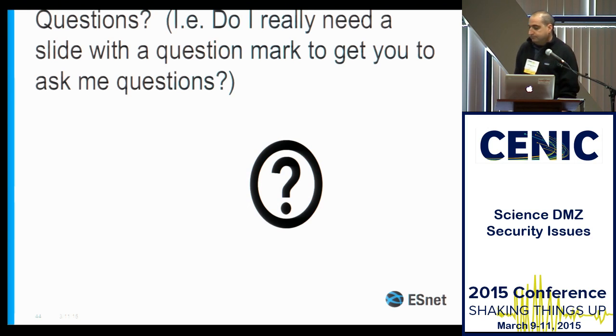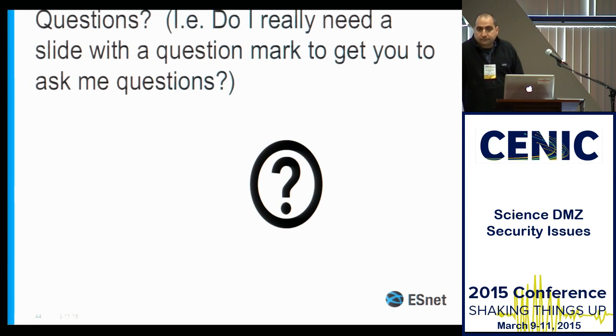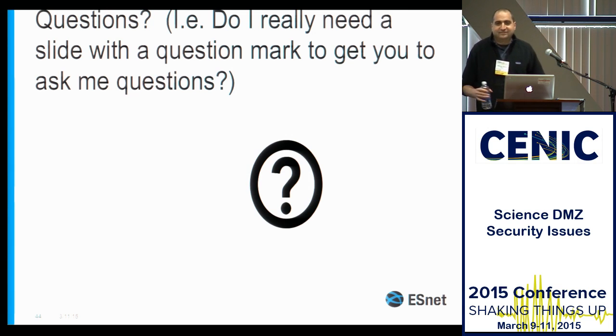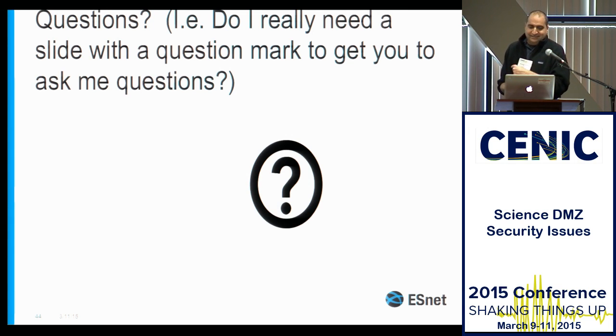Thank you very much Michael. Does anyone have questions? It was really inspiring. As we go to implement Science DMZs, we've got to pay attention to security up and down through it — defense in depth. We'll all be interested in helping out because there'll be some interesting things to do in the security realm.